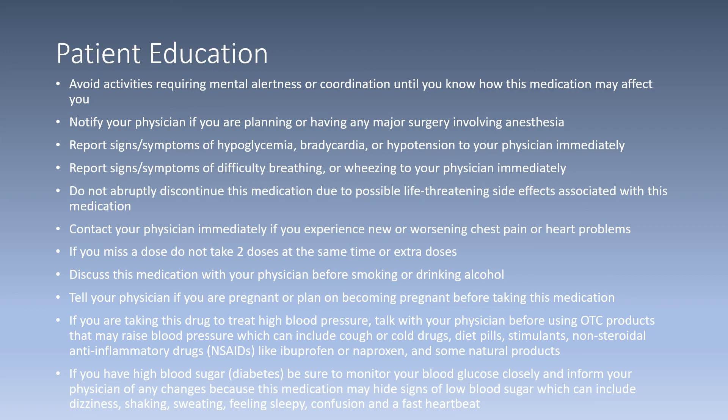If you have diabetes, be sure to monitor your blood glucose closely and inform your physician of any changes, because propranolol may hide signs of low blood sugar, which can include dizziness, shaking, sweating, feeling sleepy, confusion, and even having a fast heartbeat.